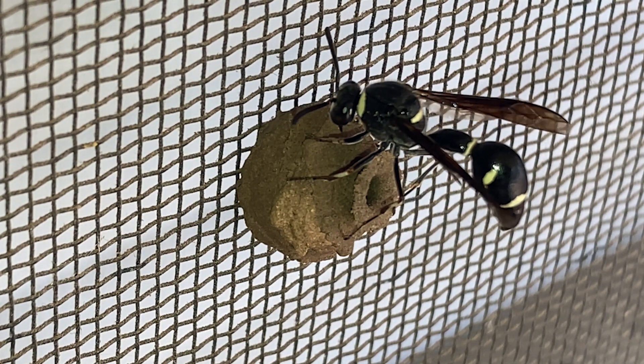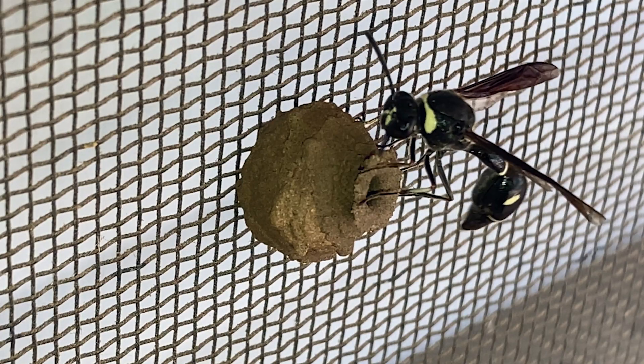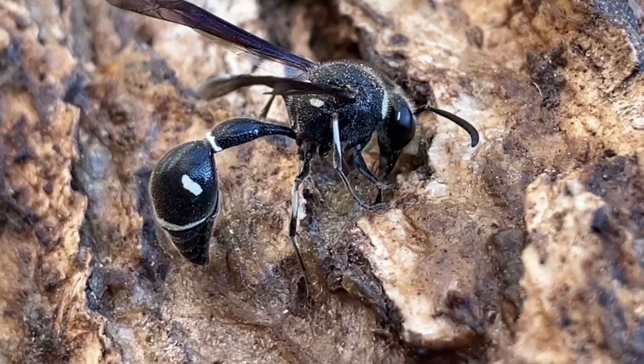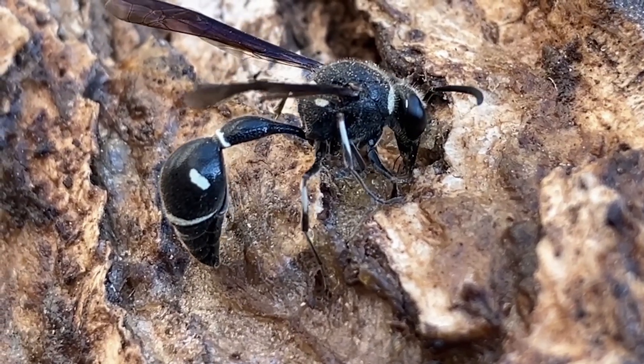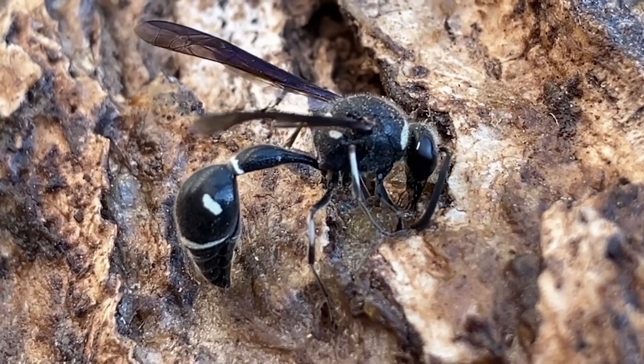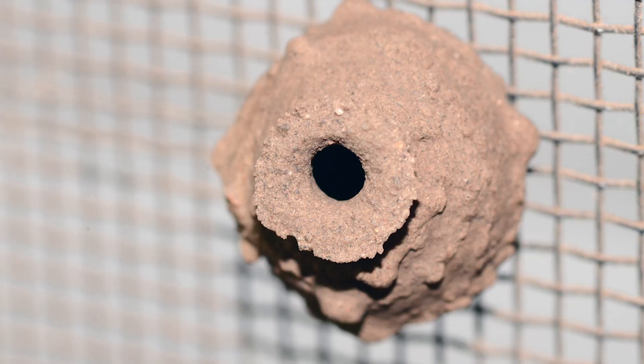Once the egg is attached to the inside, she will then fly off in search of food for the future larva. When the female finds potential prey, usually a small caterpillar, she will deliver a sting which will paralyze it, but it will remain alive until the larva eventually consumes it. Each brood cell will usually contain between one and a dozen caterpillars, depending on the size of the caterpillars.